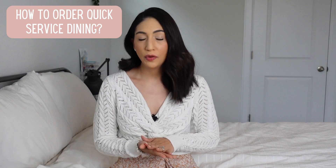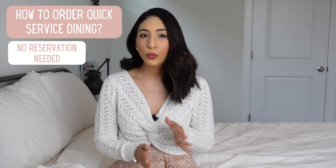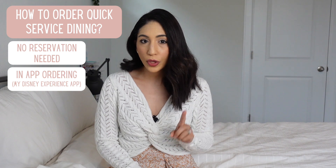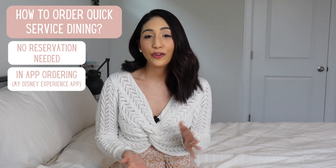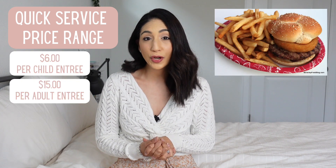Reservations are not needed for quick service dining, but with COVID protocols you will need to order on the My Disney Experience app. You will be given a pickup time slot to enter the venue and pick up and pay for your food. Depending on the location there will be seating available, but normally you would get in line to order and pay at the front register and scout out available seating. Prices range from $6 per child entree to $15 per adult entree. Quick service venues offer more substantial meals that can be enjoyed alone or shared between children or a family.